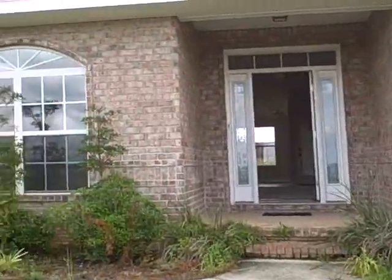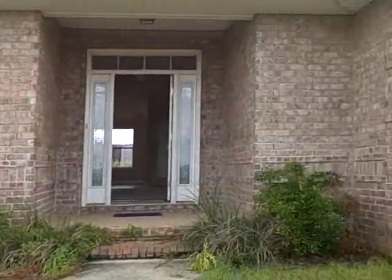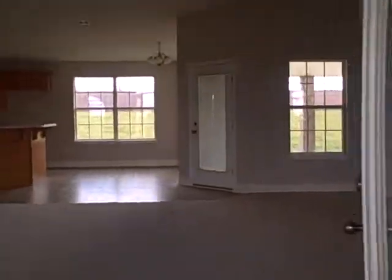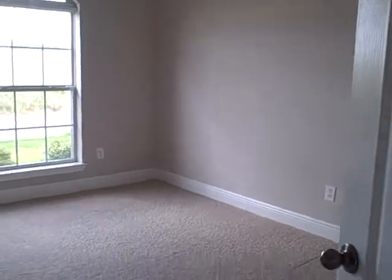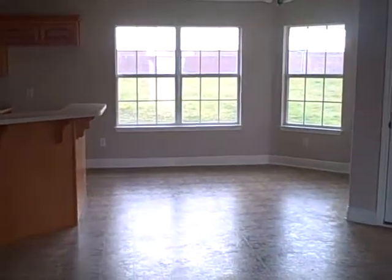This is a 2415 Westerheim Properties home. Stepping in the foyer, have a formal living room, open floor plan, breakfast area, great room.